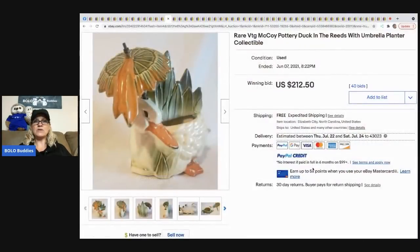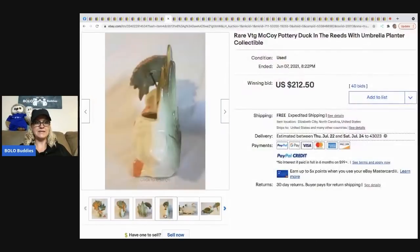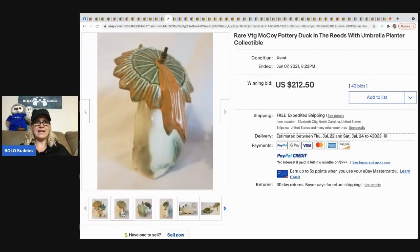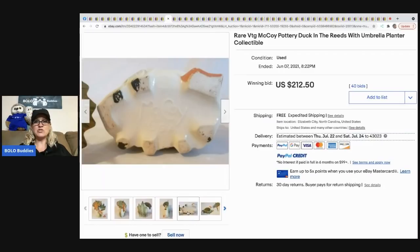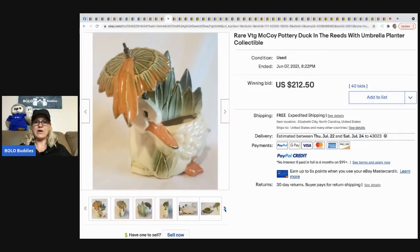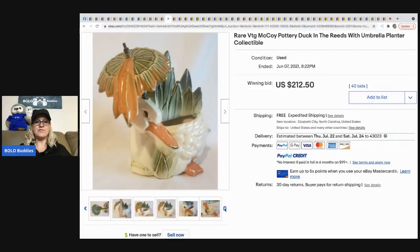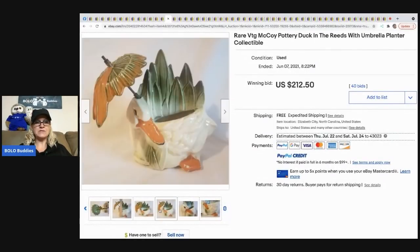The next item that sold is this vintage McCoy Pottery duck planter — it's darling and very cute. It looks a little scary to ship, but this went for $212.50 and the buyer got free shipping. The umbrella piece does come out, which would make it a little easier to ship.